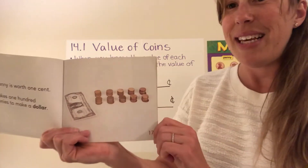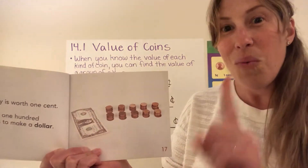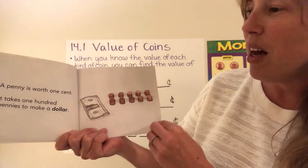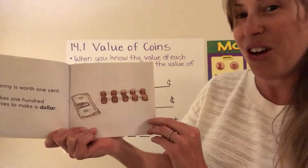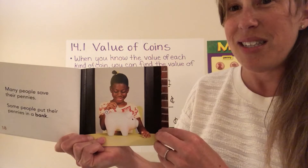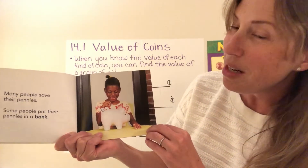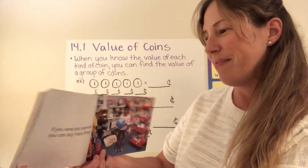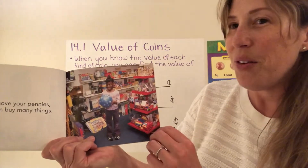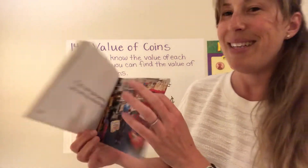Now a penny is worth one cent — just one cent. It takes one hundred pennies to make a dollar. Many people like to save their pennies and some people put their pennies in a bank. If you save your pennies you can buy many things. The end.